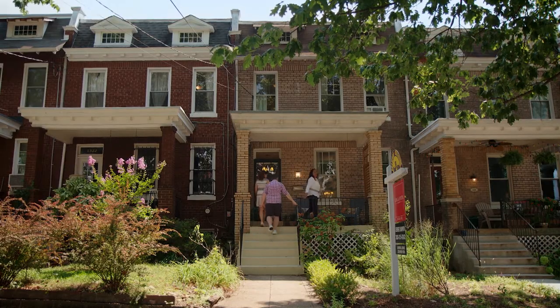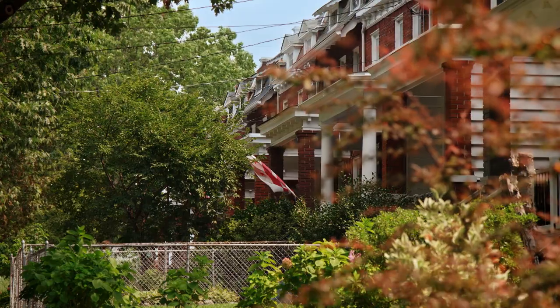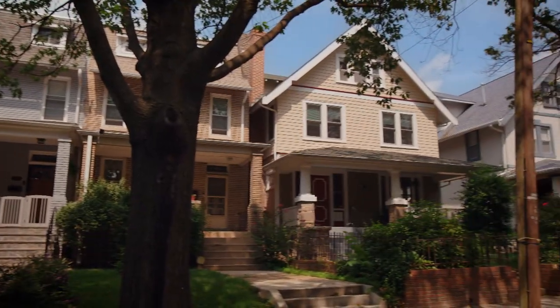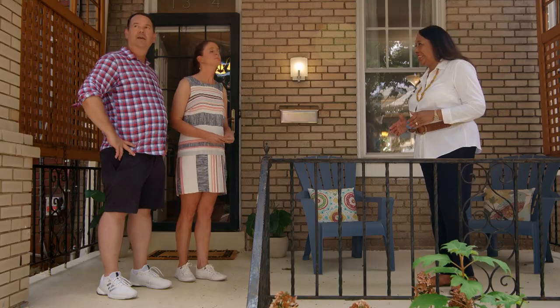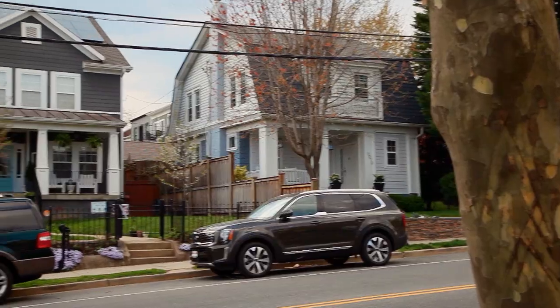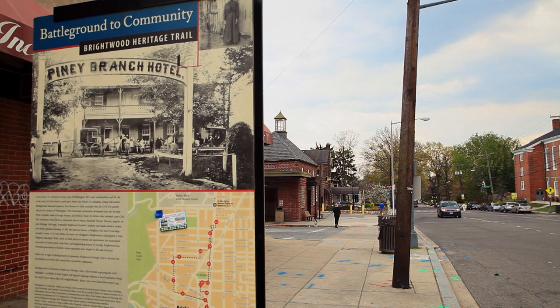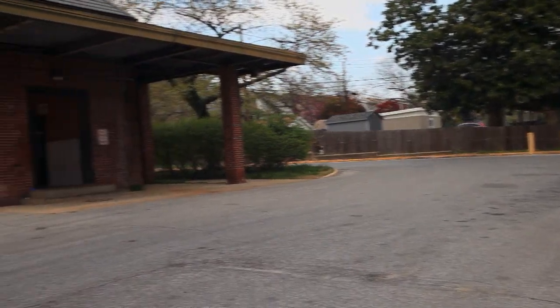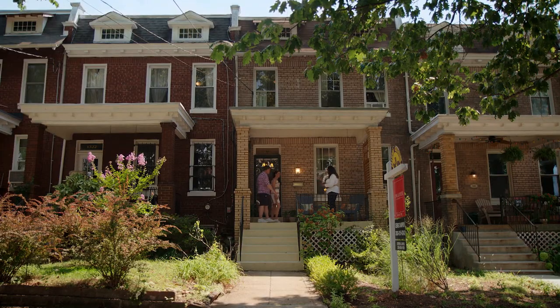Welcome to 16th Street Heights. This is a combination block — these are row homes built in the 1920s, across the street from detached Victorians and bungalows built in the early 1900s, maybe 1905 or 1906. In general, 16th Street Heights has mostly detached frame houses. And just a little bit of history — this is one of the early neighborhoods for downtown. People would come on weekends on horse and buggy, and there's still a buggy turnaround to this day — now it's the bus turnaround. I'm excited for you to see this particular property, so go ahead and take a look.